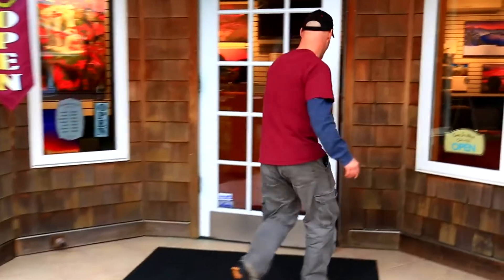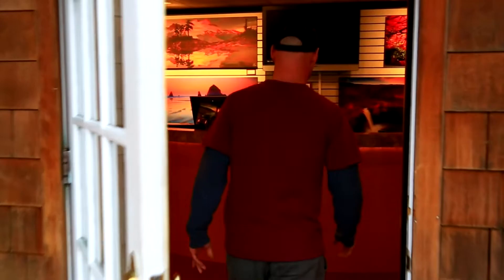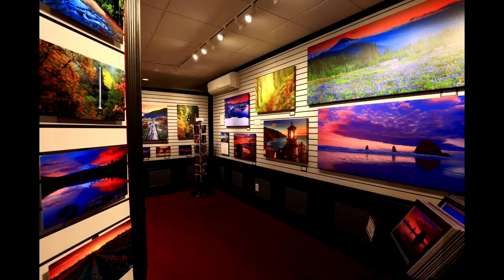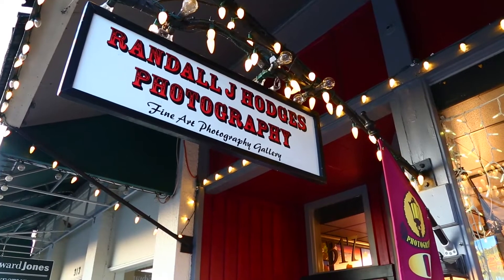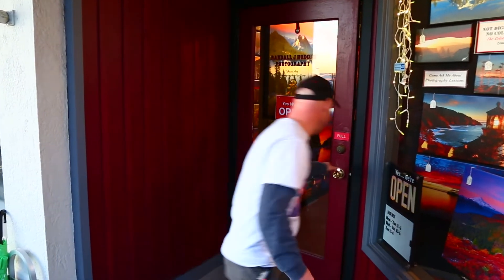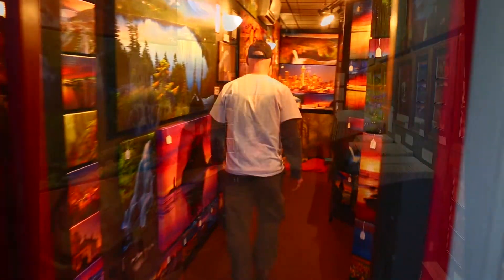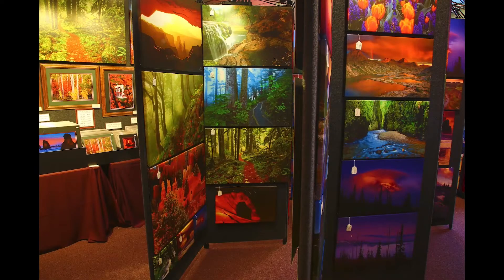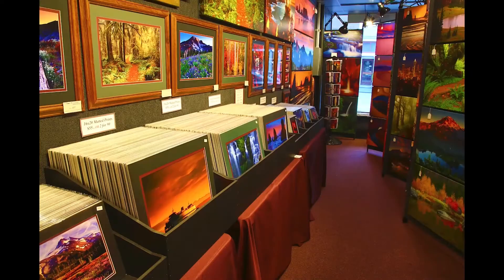You're standing outside the Images of the West Gallery by Randall J. Hodges. Come on in. Welcome to the gallery. We're starting a video series here where we take you out in the field and show you what it's like to be a professional landscape photographer.